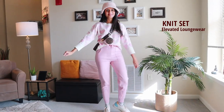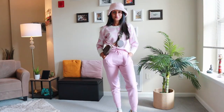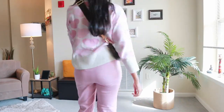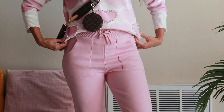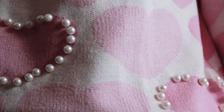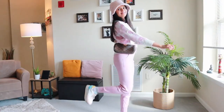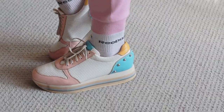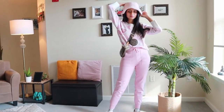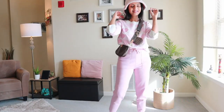An elevated knit set can never steer you wrong when it comes to looking cool and effortless while still being able to fall asleep on long flights. For this look, I picked a pink knit set which has a super cute heart and pearl detailing on the top. I threw on a nice crossbody bag to pull the look together and completed it with a pair of socks and sneakers and this pink bucket hat. A bucket hat is great to pull over your eyes and looks super cute too.